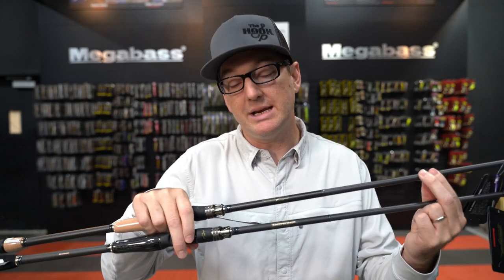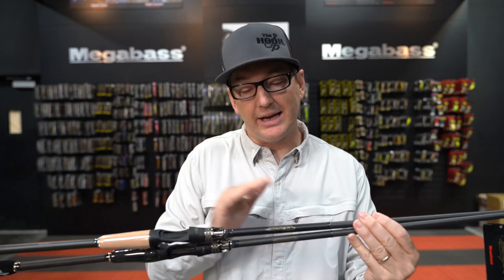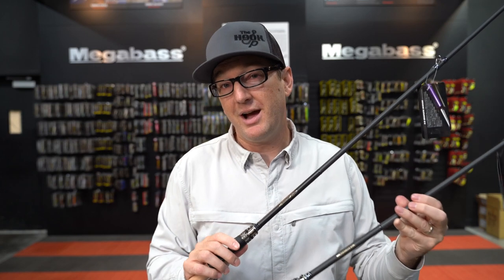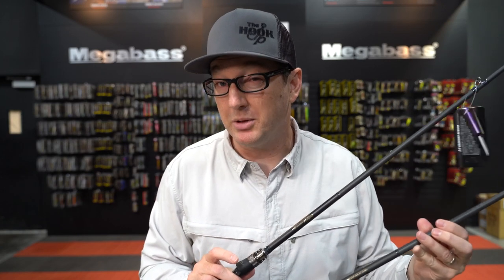Destroyer was originally named this because Yuki Ito, founder of Megabass, wanted to take rod technology and destroy it — throw it out the window and rebuild it from the ground up to create a unique series of rods. Destroyer has evolved over time, especially over the last decade, getting better and better. And now with the addition of P5, it's getting to the point of mind-blowing.